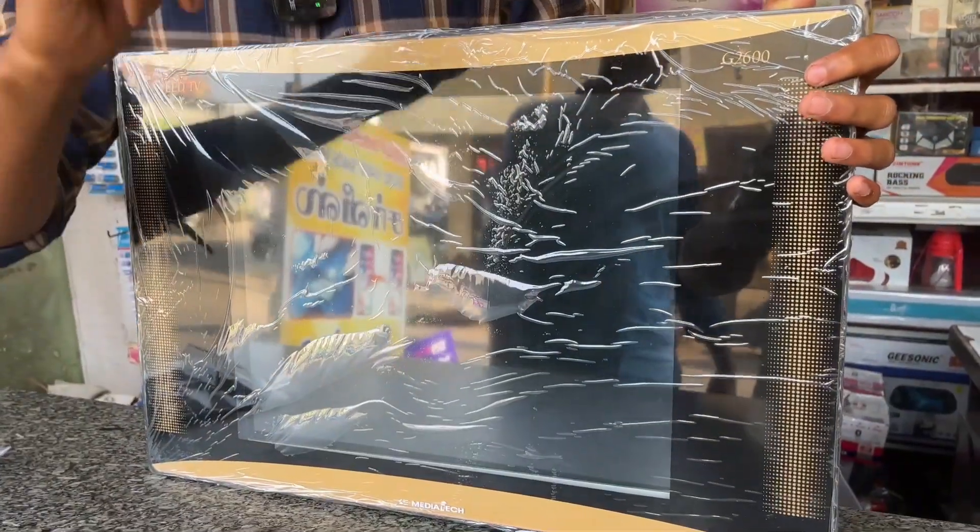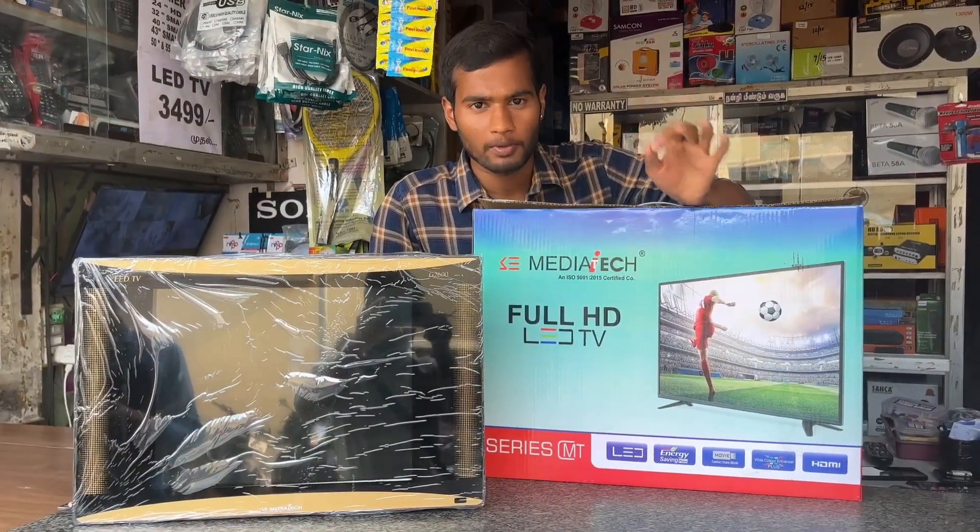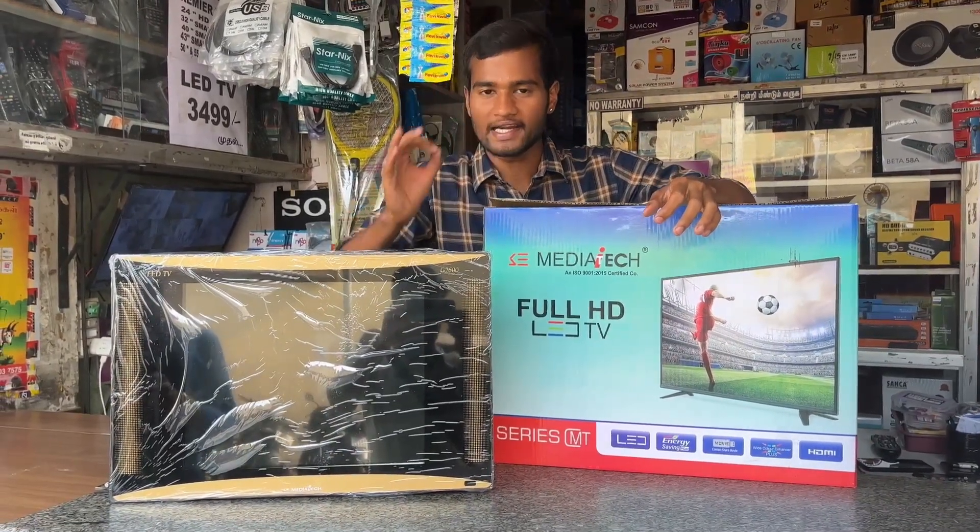This comes with a warranty. If you have a 21-inch TV, you can use it for 490 hours. This is a perfect LED TV.